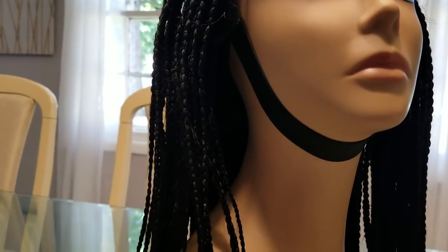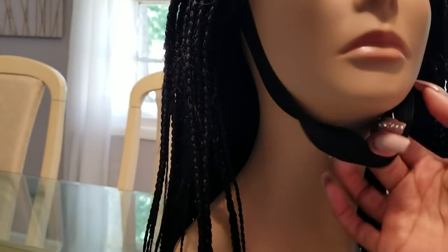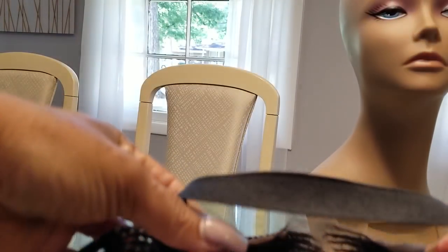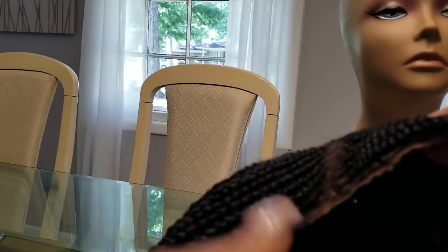The wig also comes with an elastic band — that's what I'm trying to say. Let me set this here. I'm going to show you the inside of the wig. It's always nice to have an elastic band because that just makes the wig even more secure.